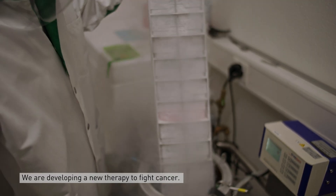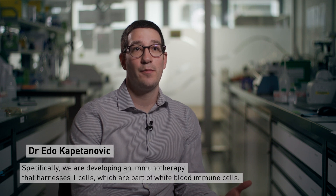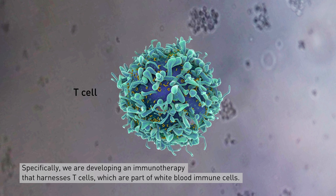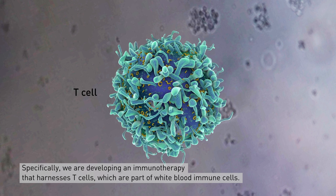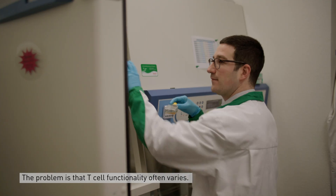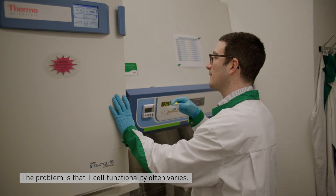We are developing a new therapy to fight cancer. Particularly, we are developing an immunotherapy that harnesses T cells, which are part of the white blood immune cells. The problem here is that often times patients' T cell functionality greatly varies.